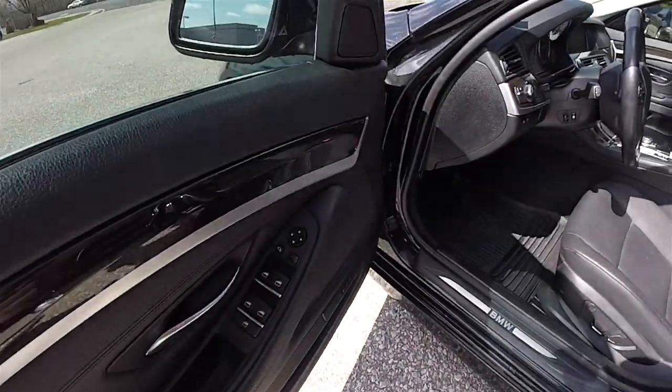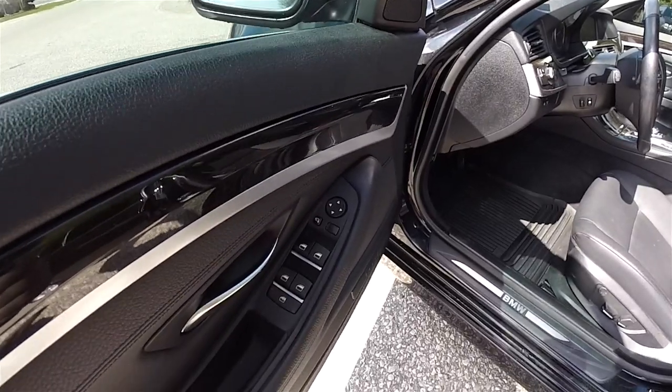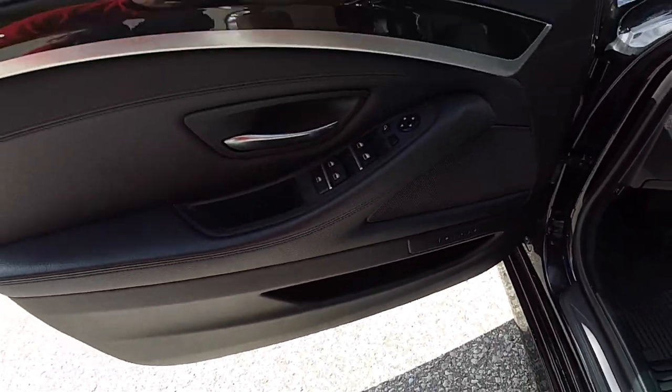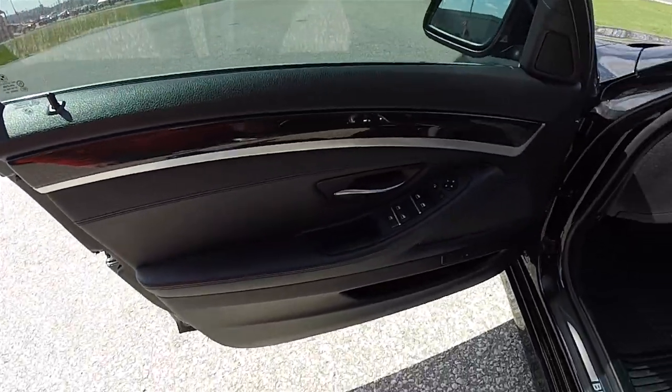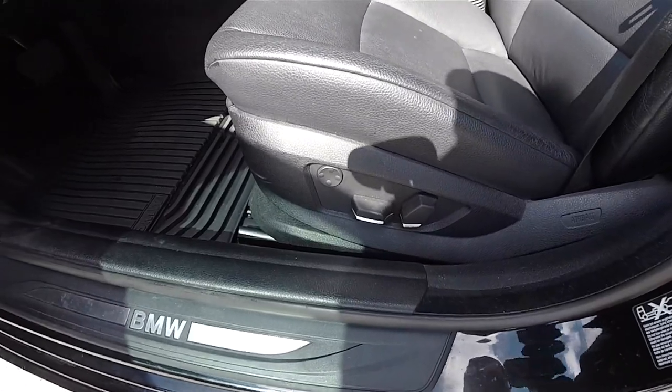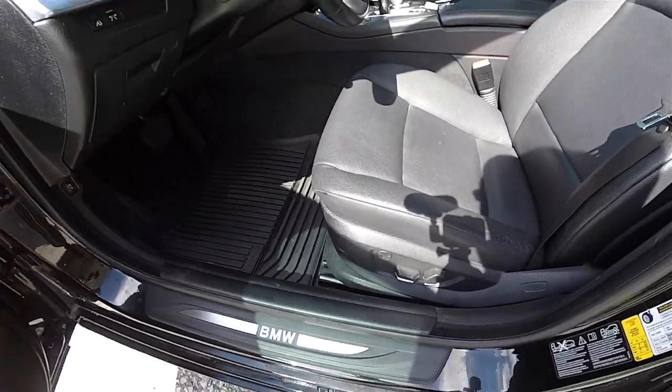Let's take a look at the interior. Inside we have power heated, power fold-away mirrors, power windows, and power door locks. We've also got two-driver memory and eight-way power driver and passenger seats with four-way adjustable lumbar supports.